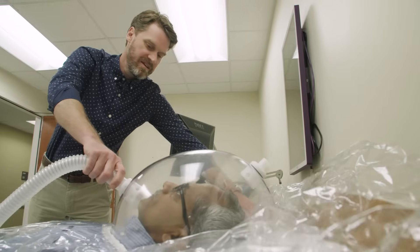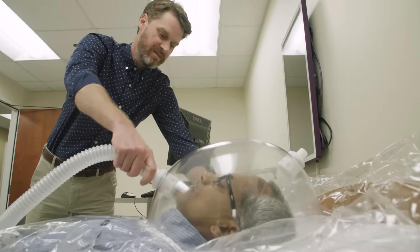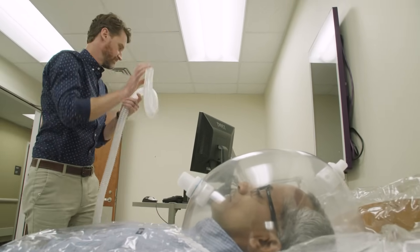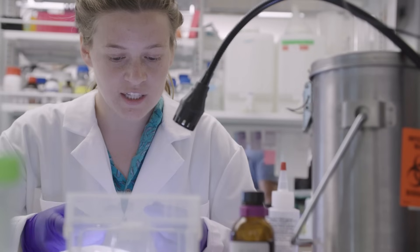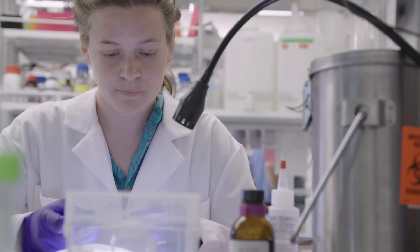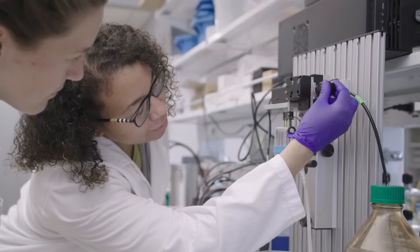The East Carolina Diabetes and Obesity Institute is really a state-of-the-art research environment. The scientists here are studying all aspects of metabolism and metabolism-related diseases. It's a very interactive environment, something actually that we're quite proud of, because it's that spirit of collegiality that helps drive new ideas in science.